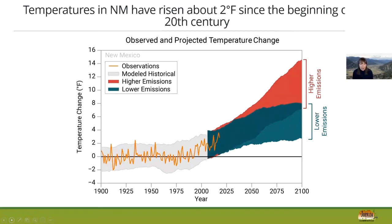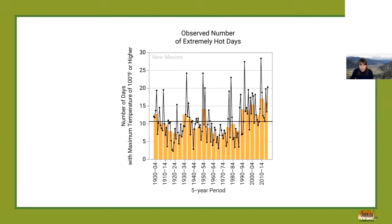Now into the data slides. Temperatures in New Mexico have already risen about two degrees since the beginning of the 20th century. The orange line represents observed temperatures across New Mexico since 1900, the gray line is modeled historical temperature, and then we move into lower and higher emissions scenarios. At the end of the century, this really supports mitigation — anything we can do to reduce emissions to keep temperature from increasing as much as shown in the red bar. This is from the Fourth National Climate Assessment.